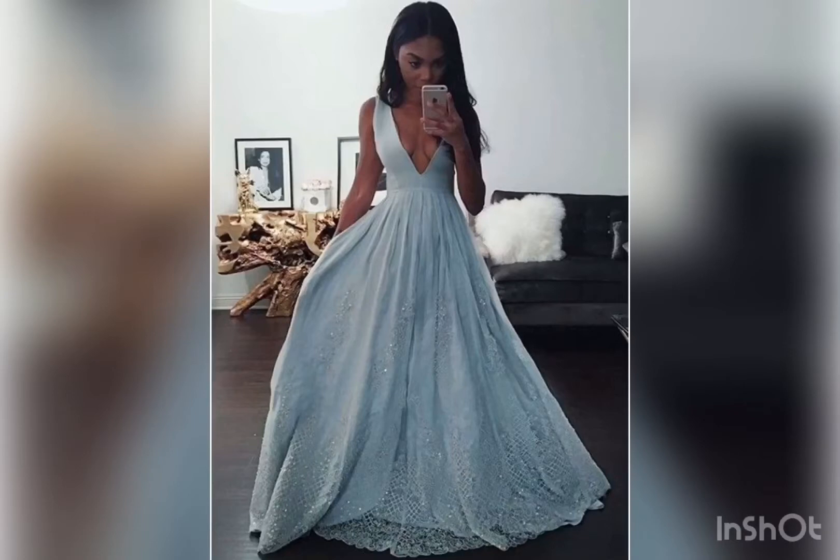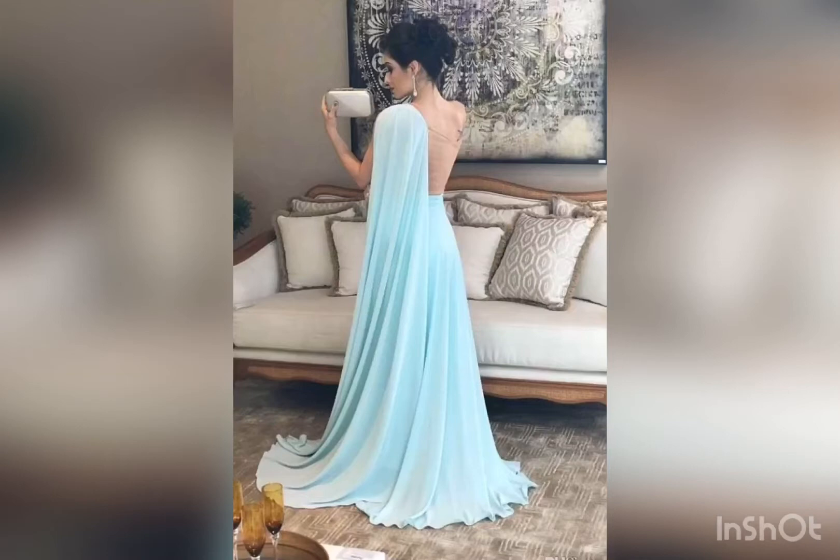Another v-neck gown which everyone would be awestruck looking at. This is a very beautiful back design for a gown — it can be with any color, but the blue stands out.